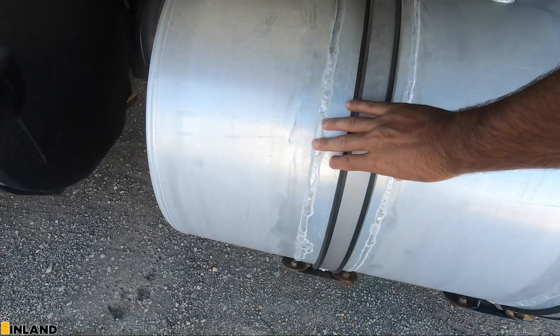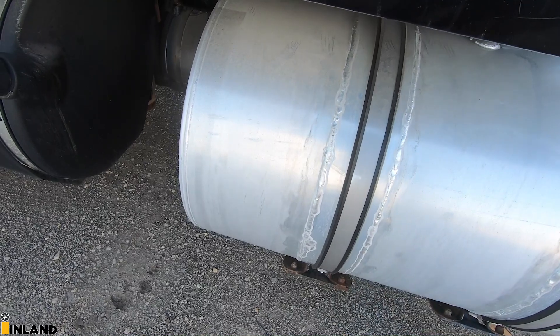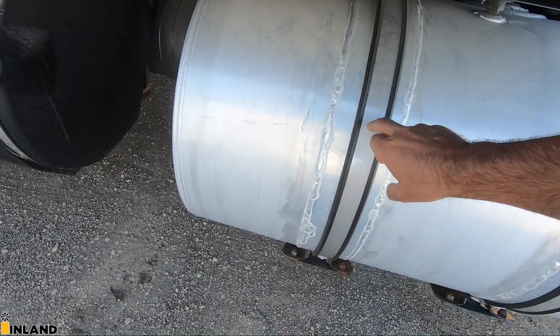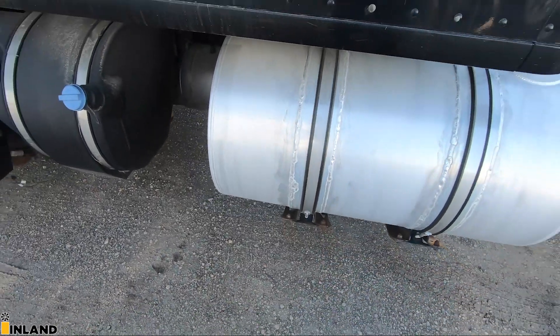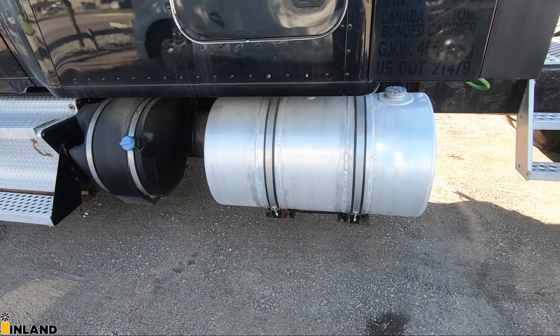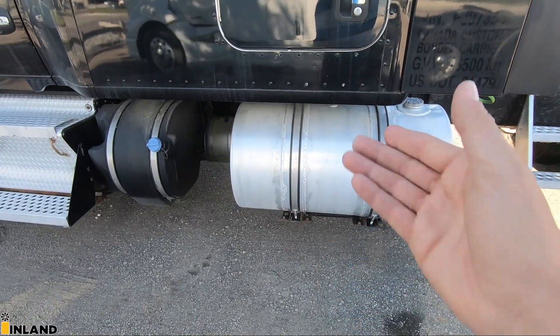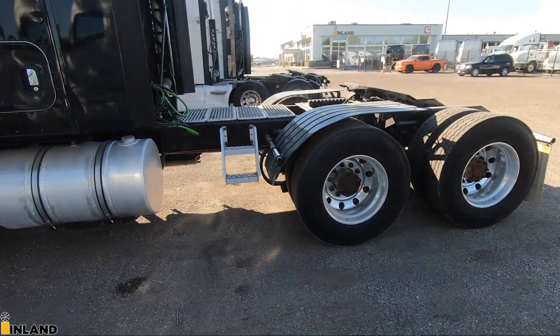You can see here the fuel tank straps have been re-banded by the previous customer. This is why I avoid going with the two-inch straps — I try to go with the seven-inch so you don't have to ever redo that. You're going to spend the money to do it after the fact anyway, so when ordering new, that's why you go with the seven-inch straps. This truck is a 244-inch wheelbase.